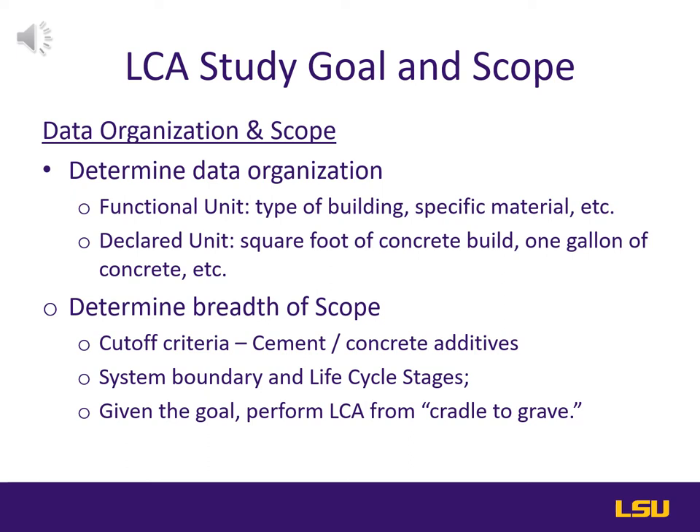This would include items such as the cutoff criteria where the LCA ends — for instance, excluding concrete additives to increase workability for 3D construction as opposed to traditional construction. Additionally, the system boundary and completion of life cycle stages. Ideally, the LCA would be cradle to grave for the entire process from design to building demolition and disposal, giving the fullest view and open opportunity for sustainability improvements in all facets of the life cycle.